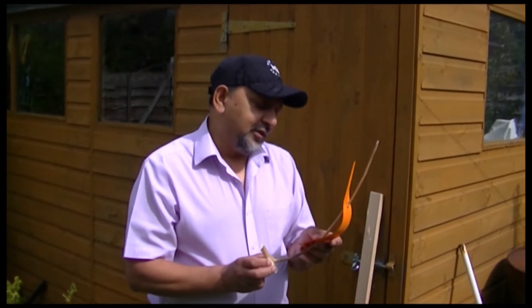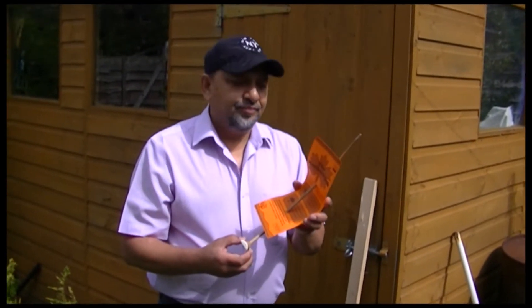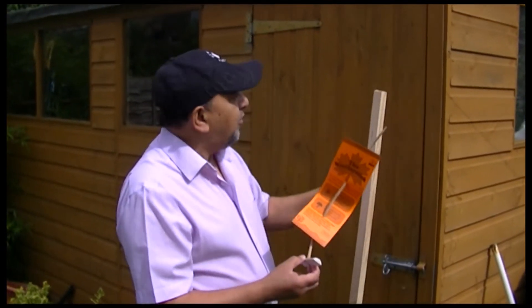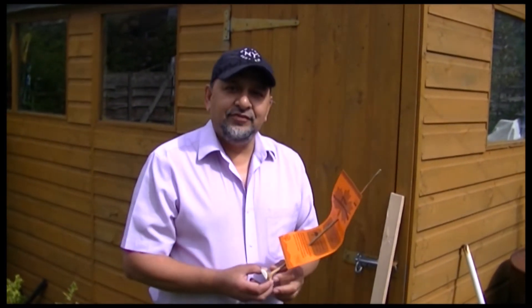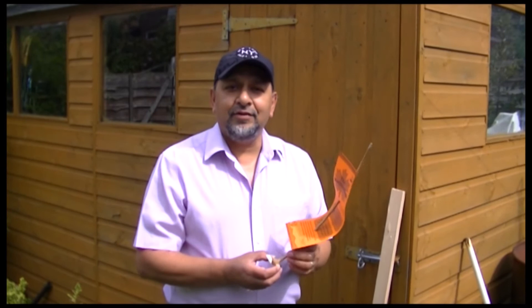When bad weather approaches the stick will point down. So I'm going to put this up onto the pole, up on my shed here, and I'll video bits of it when it's up or down and we'll see how it goes from there.